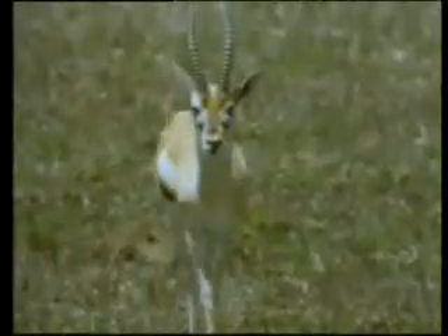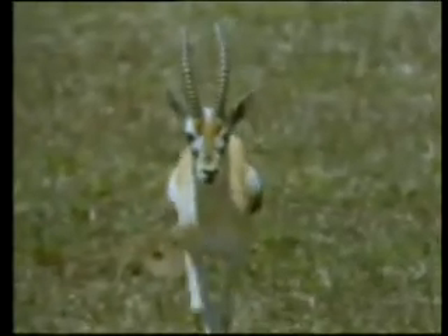Thanks to its natural camouflage, the cheetah is also able to approach its prey unnoticed. By the time its quarry sees it, it is much too late.